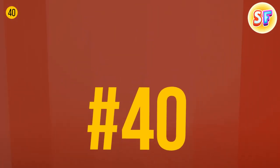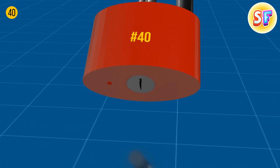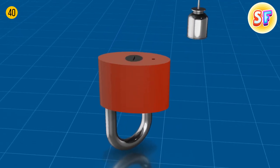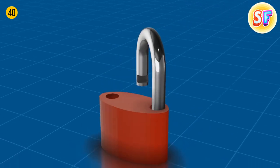A tiny hole on the bottom of a padlock is there to drain water to help avoid corrosion. Plus, it's the most convenient place to lubricate a padlock — a drop of oil in there will make it open and close easier.